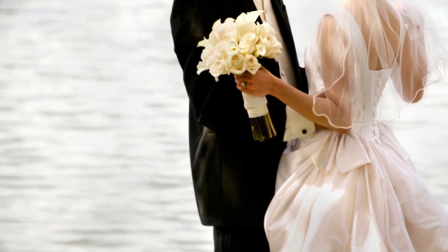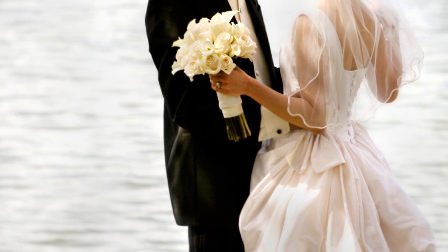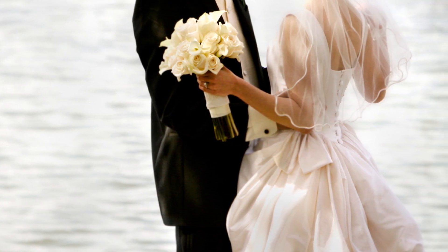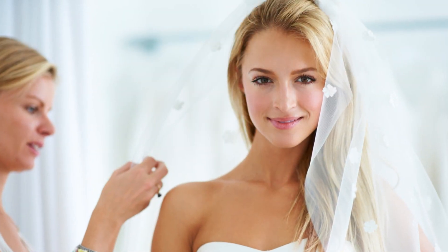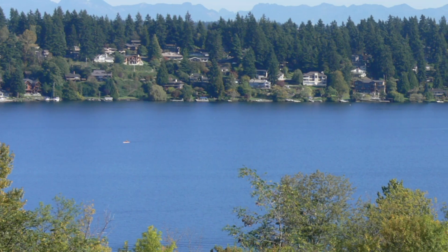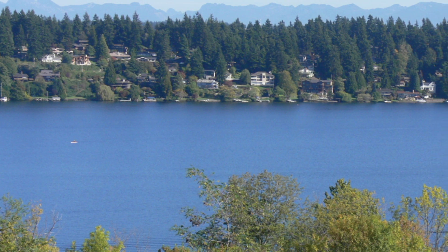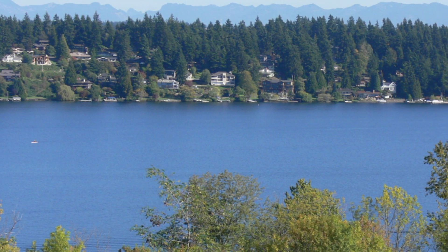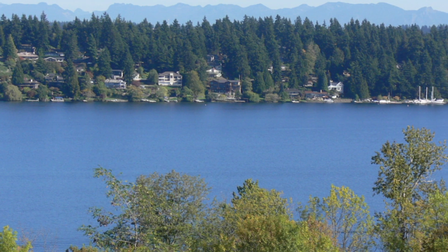We're confident your wedding day at the Mercer Island Community and Event Center will be everything you hope it will be, allowing you to showcase your own unique style and personality. For pre-event activities, you and your bridal party have multiple rooms to choose from for preparation and celebration. It's a venue where you can prepare for your special day with ease, enjoy the panoramic views of Lake Washington and the Cascade Mountains — an ambiance that only a Mercer Island venue can provide.